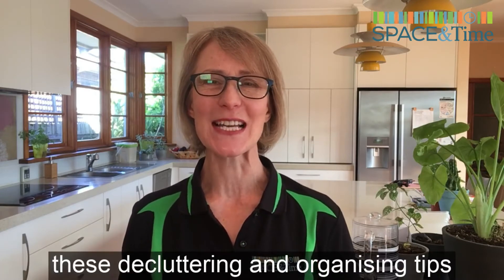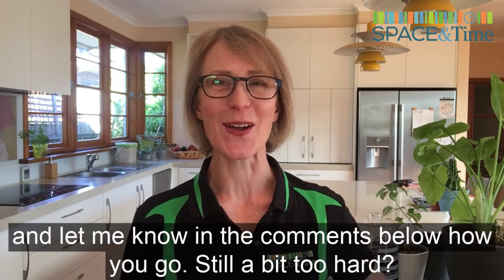Go on, give it a go. Try these decluttering and organizing tips and let me know in the comments below how you go.